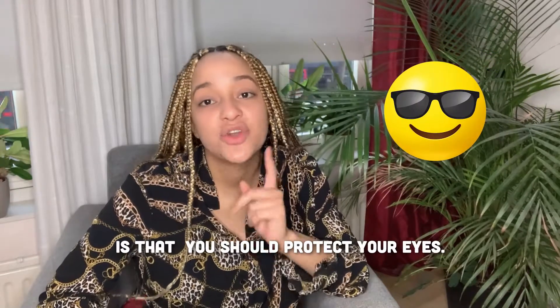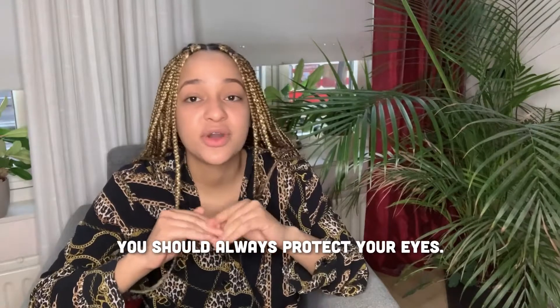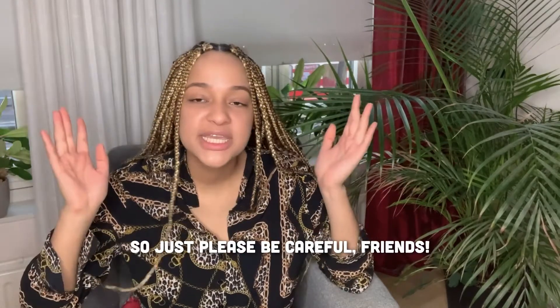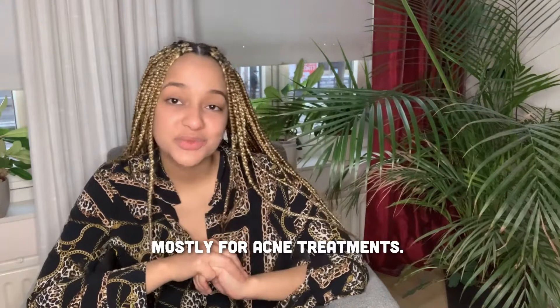One very important thing about blue light: you should always protect your eyes when using devices with blue LED light. Always cover your eyes with glasses, goggles, or anything like that, as long-term exposure to blue LED light can be damaging to your eyes. So just be careful and make sure you know what you're doing.